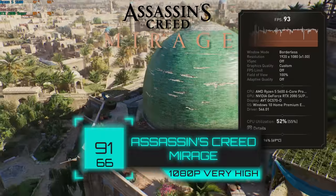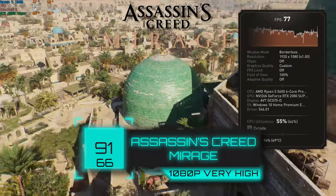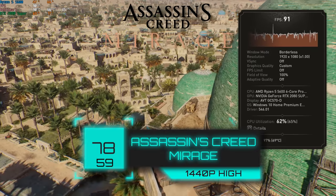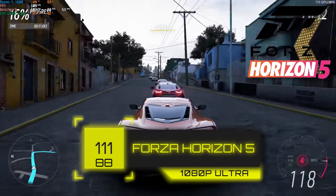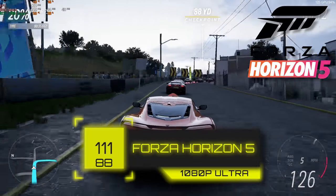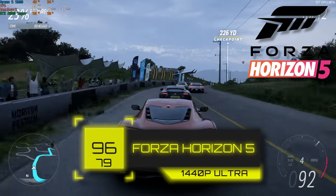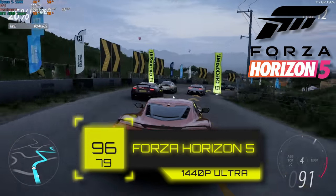After that, we tested Assassin's Creed Mirage, which continues to give us a nice built-in benchmarking tool. With 1080p and very high settings, we got 91 FPS, and when we switched to 1440p and high settings, we got 78. Forza Horizon 5 was up next — we're keeping this as our Forza benchmark because the new Motorsport benchmark just isn't a great tool. In 1080p Ultra we got 111 FPS, and with 1440p Ultra we got 96. Absolutely love seeing 1440p Ultra being used for most of these titles.